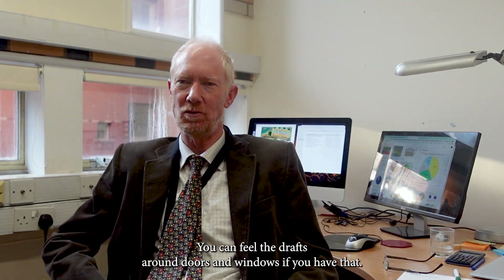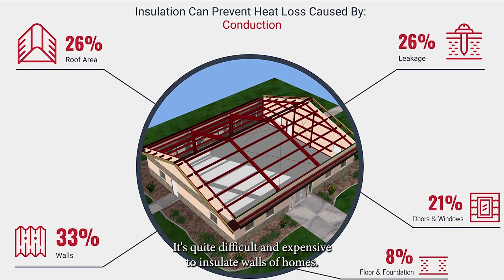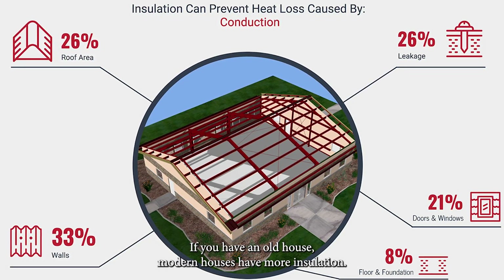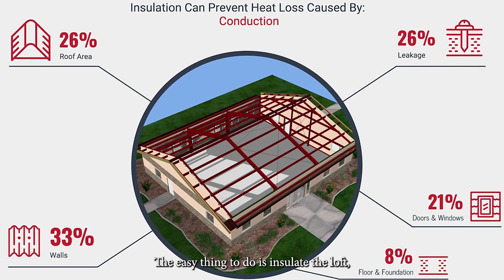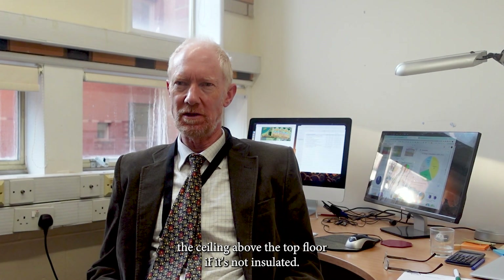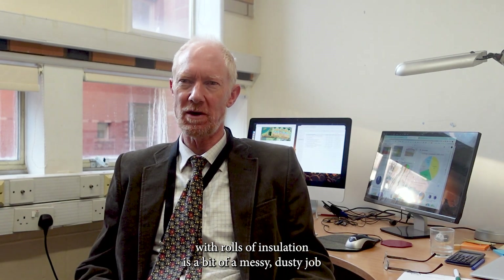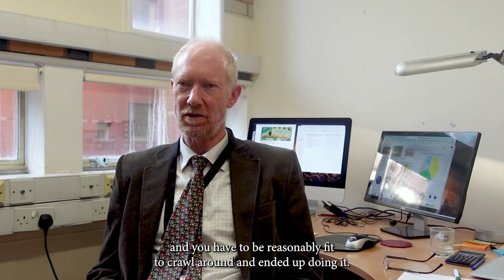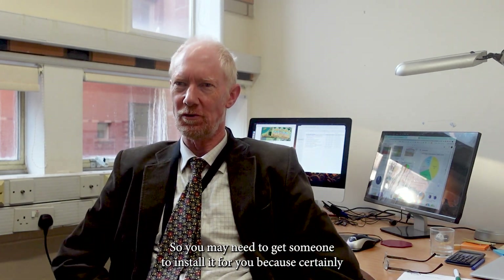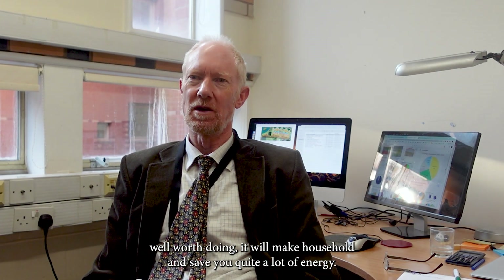You can feel the draughts around doors and windows if you have that problem. The second key thing is insulation. It's quite difficult and expensive to insulate the walls of older homes, though modern houses have more insulation. The easy thing to do is insulate the loft — the ceiling above the top floor. If it's not insulated, that can be done fairly cheaply with rolls of insulation. It's a bit of a messy, dusty job and you need to be reasonably fit to crawl around in a loft. You may need someone to install it for you, but it's certainly well worth doing. It will make the house warmer and save you quite a lot of energy.